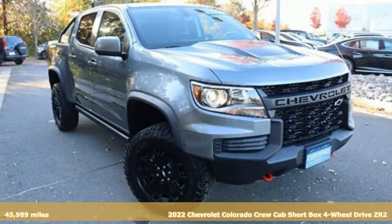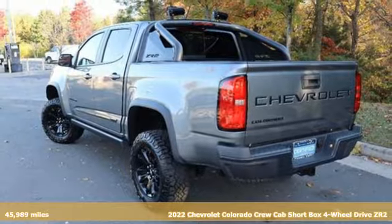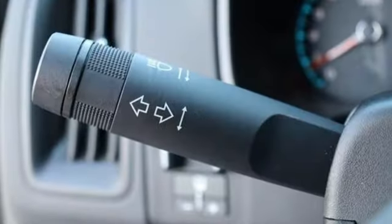Here's a 2022 Chevrolet Colorado. Whether you're downtown or off-road, this truck provides torque and efficiency no other midsize pickup can match. And get ready for an impressive combination of features.